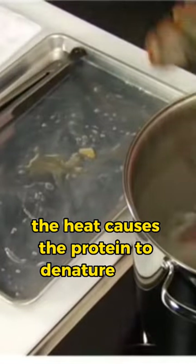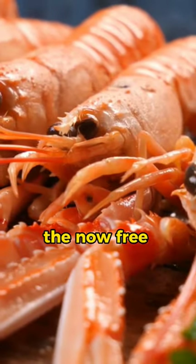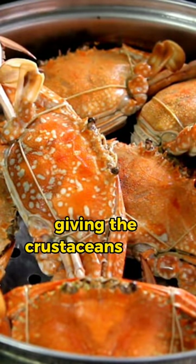But when these tasty creatures are cooked, the heat causes the protein to denature and unravel, releasing the astaxanthin pigment from its hiding place. The now-free astaxanthin molecules absorb and reflect light differently, giving the crustaceans their characteristic orange color.